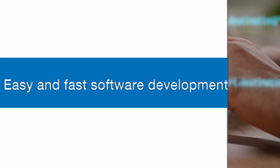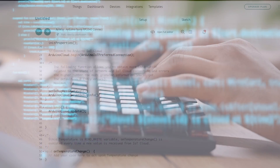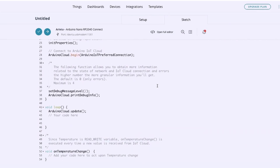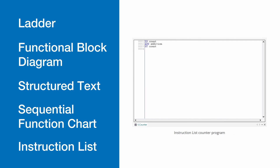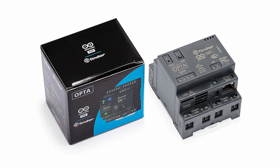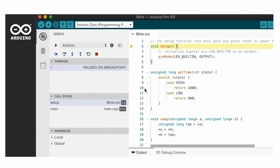Easy and fast software development. Whether you're an experienced PLC programmer or more familiar with the Arduino IDE, the Opti supports both Arduino sketches and five standard PLC programming languages: Ladder, functional block diagram, structured text, sequential function chart, and instruction list. The Opti merges two programming communities to take advantage of everyone's expertise. Getting the micro PLC out of the box and into production is fast and easy with Arduino's intuitive IDE.